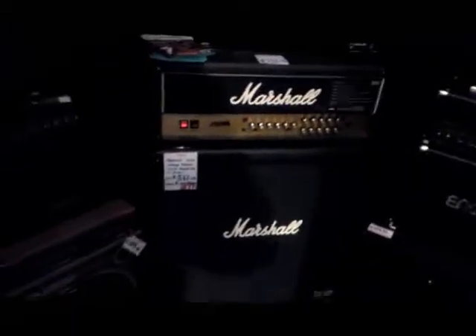Welcome to Hagen Music. This is our small but perfectly formed amp room where we stock Marshall, Engels, and Ashton amps, and quite a lot of second-hand stuff actually. We deal with a lot of customers that bring second-hand product in to us and we happily sell it for them.